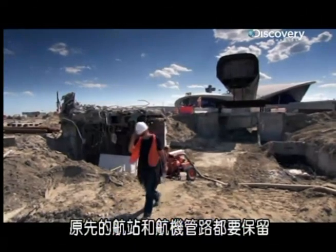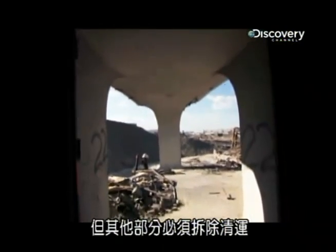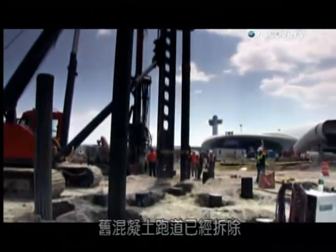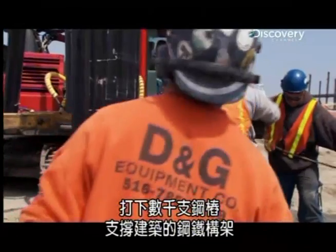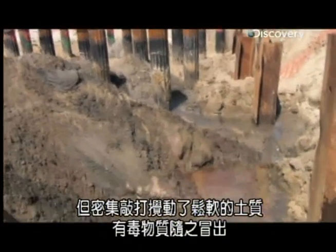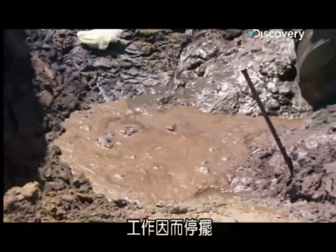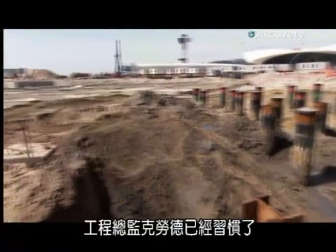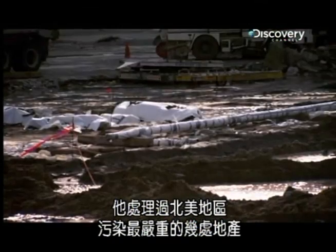The original terminal and flight tubes are staying, but the rest of the former TWA site must be bulldozed and cleared. The old concrete runway is being ripped up and thousands of metal piles are being driven in to support the steel framework of the building. But the intense hammering has disturbed the soft sandy ground and a noxious substance has come bubbling up, bringing work shuddering to a standstill. Project Super Claude is used to it — he's dealing with some of the most polluted real estate in North America.